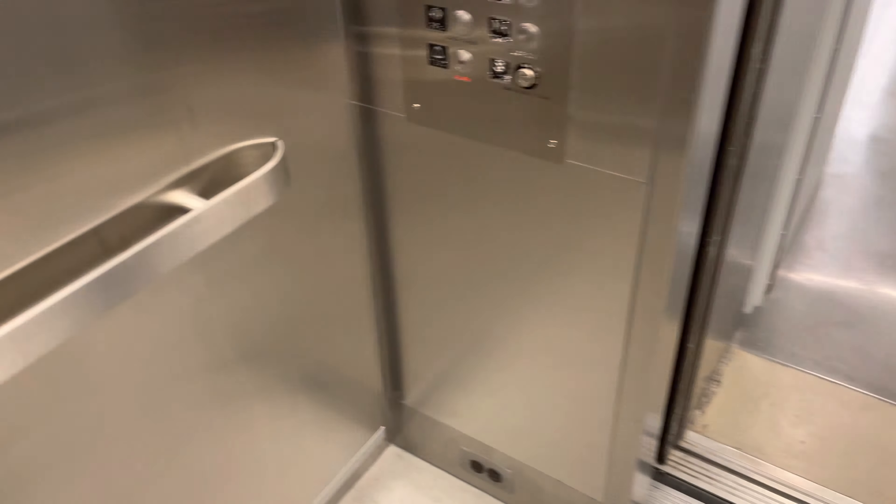These are the elevators at the main library at the University of Arizona in Tucson, Arizona.